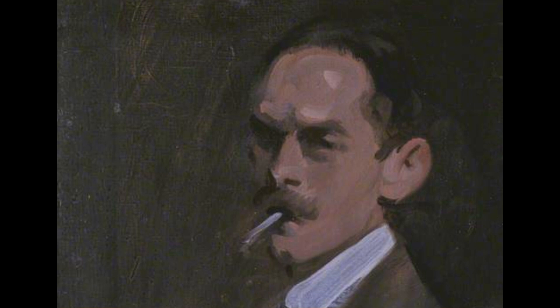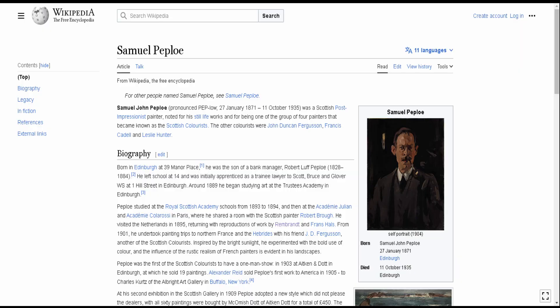In the 1920s he frequently visited the island of Iona, which, together with still life, was his favorite subject.